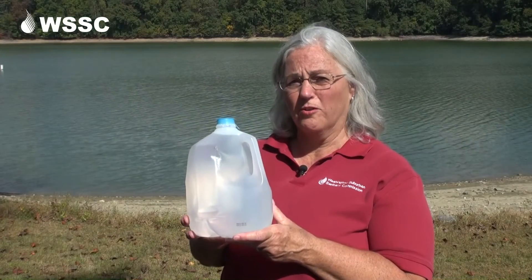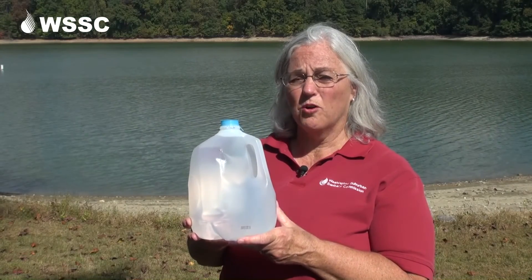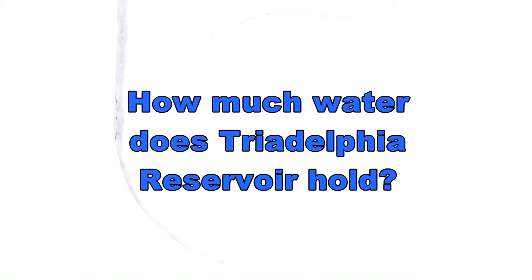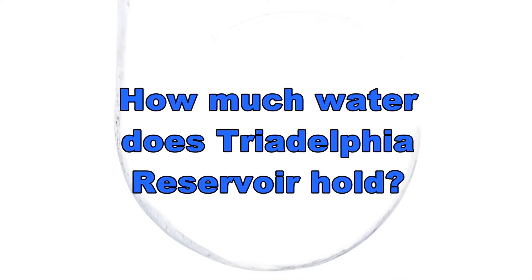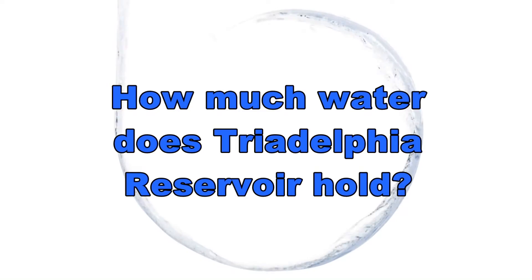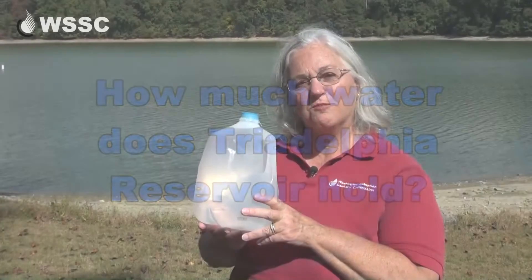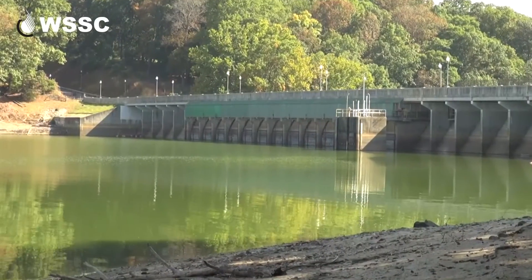Think about this single gallon of water. Do you remember how many gallons the Tridelphia Reservoir can hold when it's full? When this reservoir is full, it holds 7 billion gallons of water.